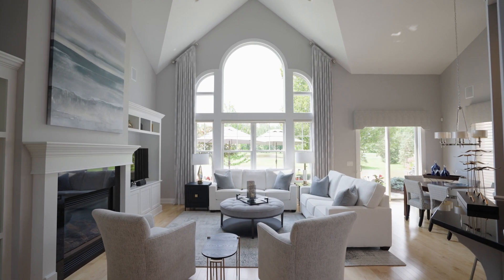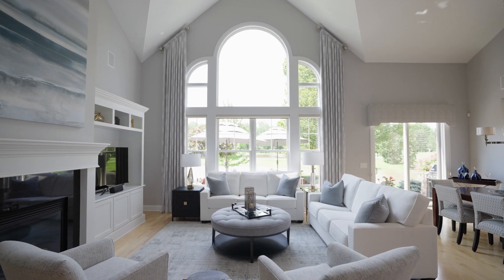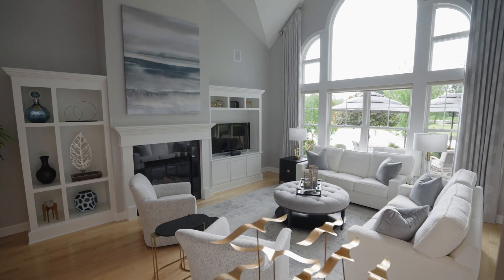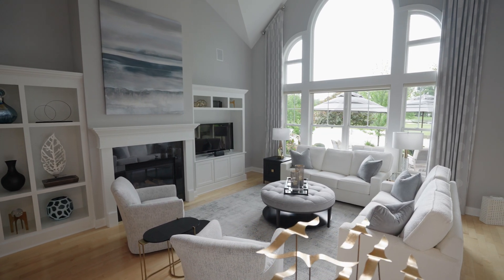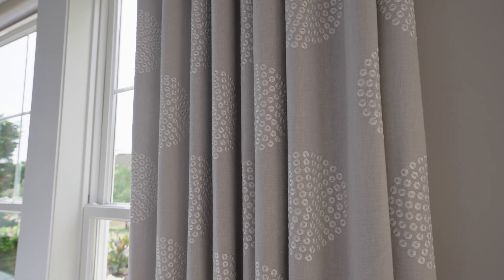One of the most beautiful architectural features in this room are the large windows that allow for an abundance of natural light and a view of the golf course outside. The designer chose Nantucket shades from Hunter Douglas and these stunning custom window treatments that hang from floor to ceiling in this great room.